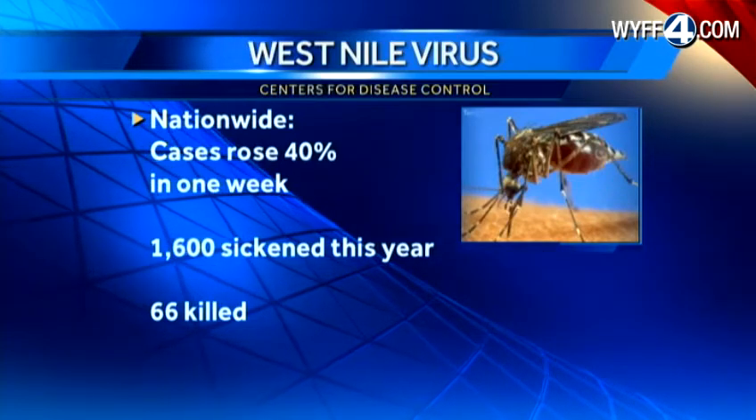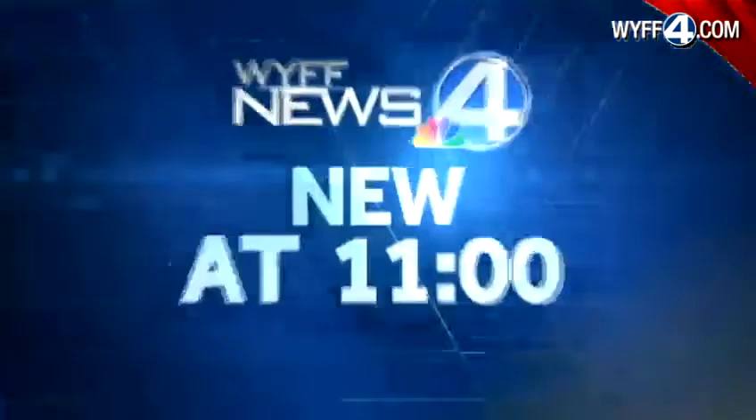New at 11 tonight, News 4's Kim Quintero joins us with how you can keep mosquitoes from turning your home into theirs. It starts with getting rid of standing water.